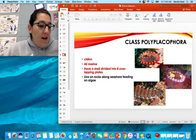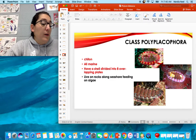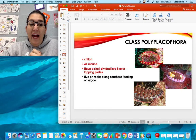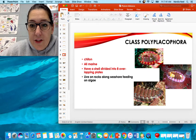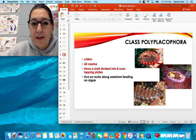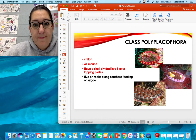Let's talk about some of the animals — this is on the next page of your notes. Class Polyplacophora are called chitons. They're all marine. They have a shell divided into eight overlapping plates. You can see this massive foot extending from around them. They live on rocks and feed on algae.